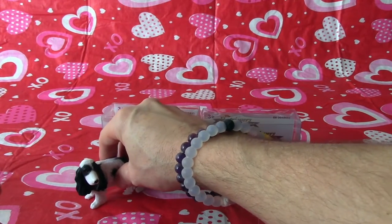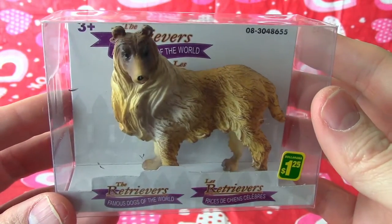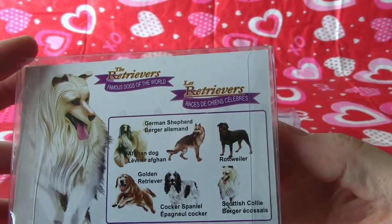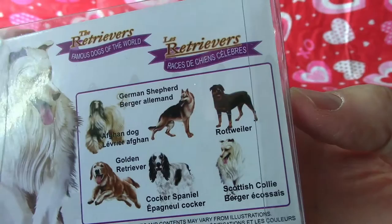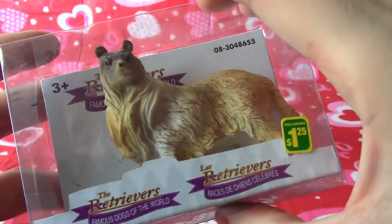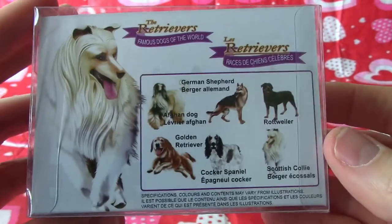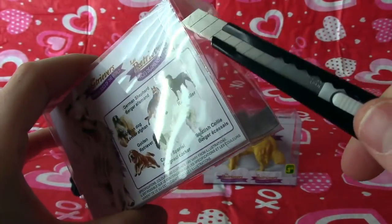We'll put him off to the side because we got him first. Now we'll do this one, which I think is the Afghan dog or the Scottish Collie. It could be the Scottish Collie actually. Because the Afghan dog has the ears down on the side, and ours has the ears up at the top. So I think he is the Scottish Collie.